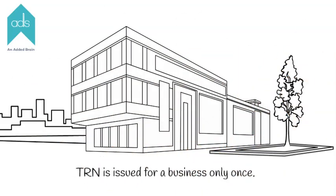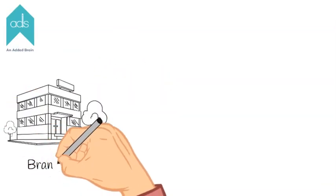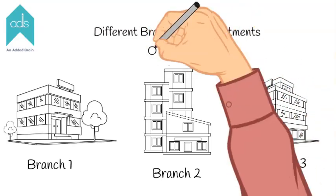TRN number is issued for a business only once. So even if the company has different branches or departments, they will all have one TRN.